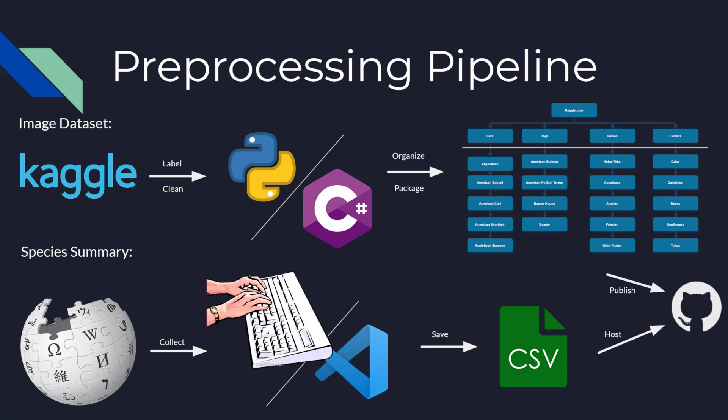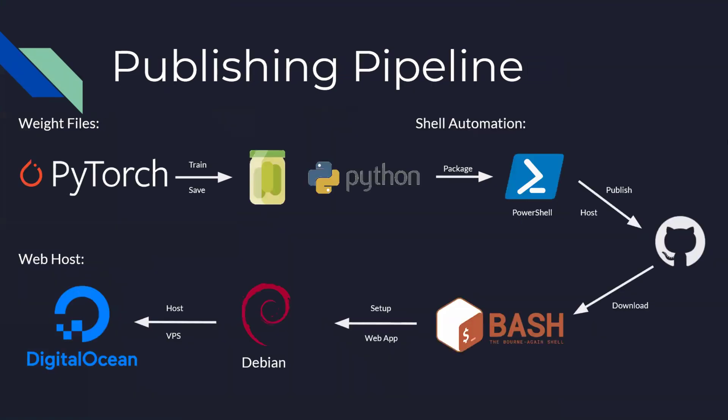Both results are then published into a GitHub release for later reuse. For publishing of our web app, we use Python to train our models, then save the trained weights into Python pickle files. We use PowerShell to automate uploading those files into a GitHub release, then use Bash scripts to set up the web app on a Debian server.